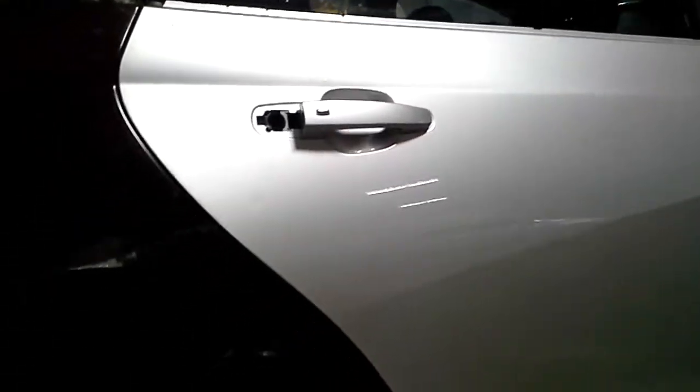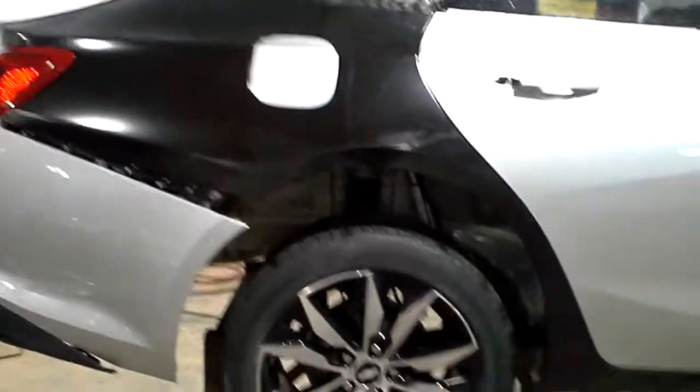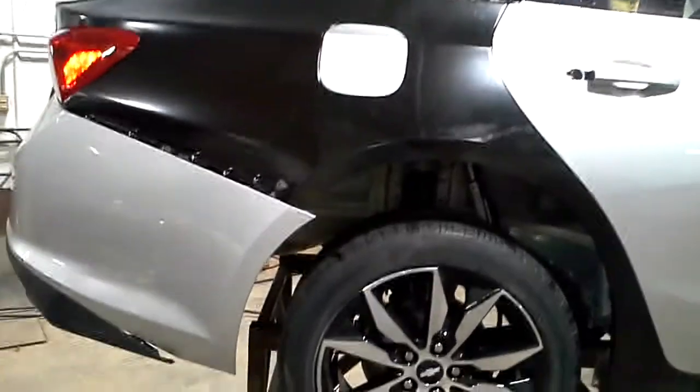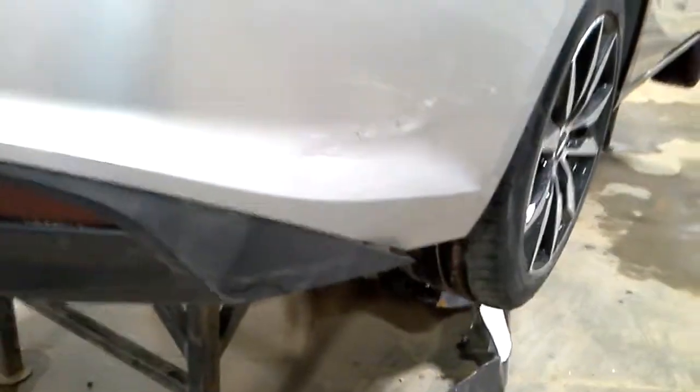Rear door handle is missing the back part of it. Quarter panel is a quarter skin that is just screwed onto it, so it's very easy to take off and remove. Rear bumper has damage right there. Trunk lid is good.